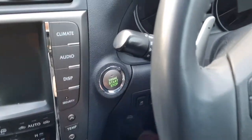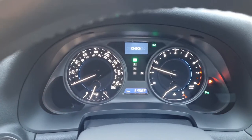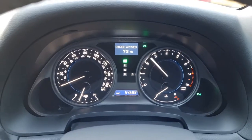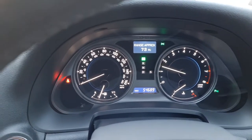And then you've got a push button start — foot on the brake. There she goes. You've got that lovely V6 burble. Your mileage: 54,689. Sounds lovely.